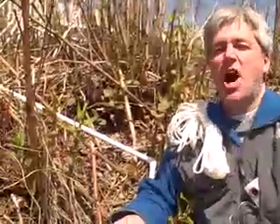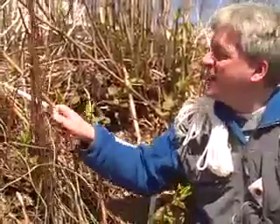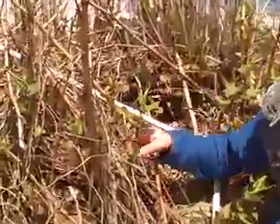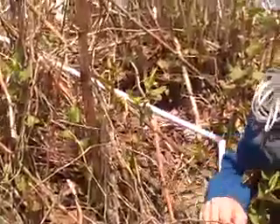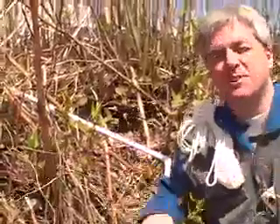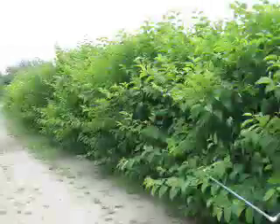In the wintertime, Japanese knotweed grows like thick bamboo-y dried grass, just like this stuff. In the spring it starts up with thick shoots and alternating leaves, and you might even find some viney bittersweet growing next to it. In the summertime it looks like this.